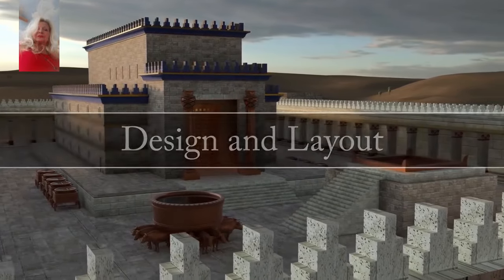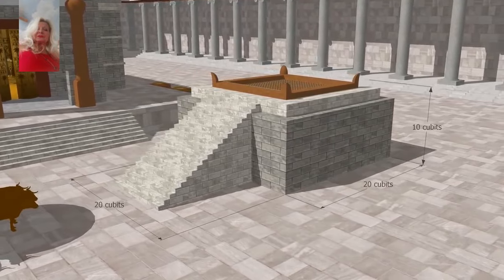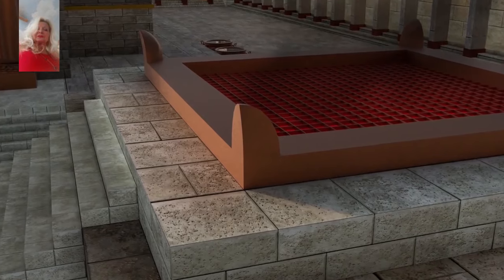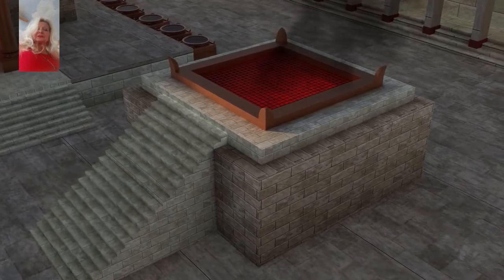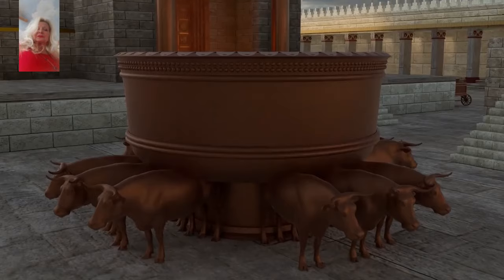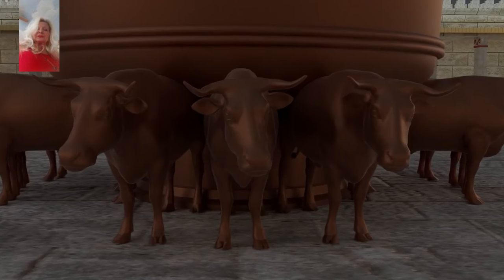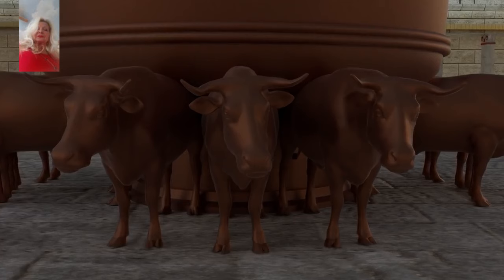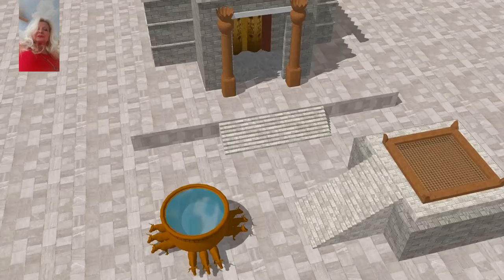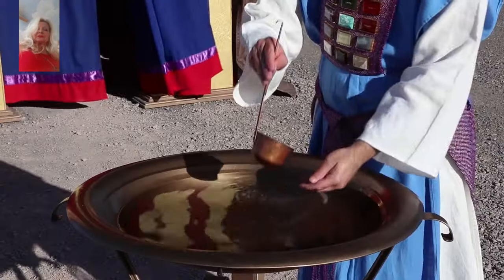As one approached the Temple of Solomon, the first thing noticed was the brazen altar of sacrifice. The altar was twenty cubits long and wide and ten cubits high — a cubit being the length from the elbow to the tip of the longest finger, or about one and a half feet. On the four corners of the altar were four horns, horns often representing power. This is where the sacrificial animals were burned, representing the future sacrifice of the Savior Jesus Christ. On the southeast side of the temple was the molten or brazen sea, which rested on the backs of twelve oxen, three pointing in each of the cardinal directions. Oxen represented strength, and the number twelve often represented the twelve tribes of Israel. Water from the brazen sea was poured into ten bronze water basins on both sides of the temple, which could be wheeled around the outer court for various washing and cleansing rituals by the priests.